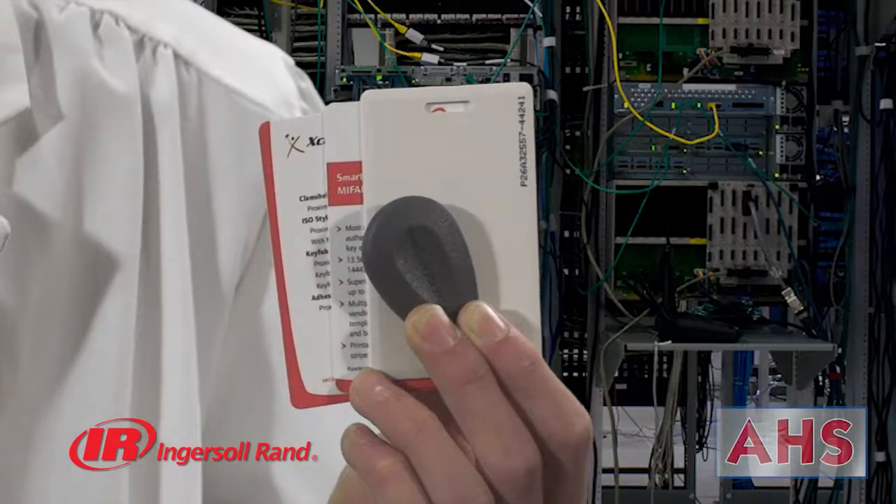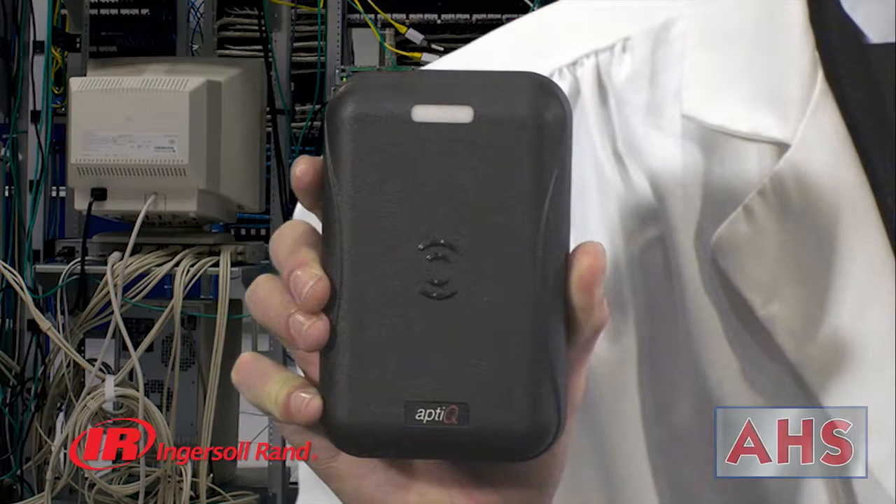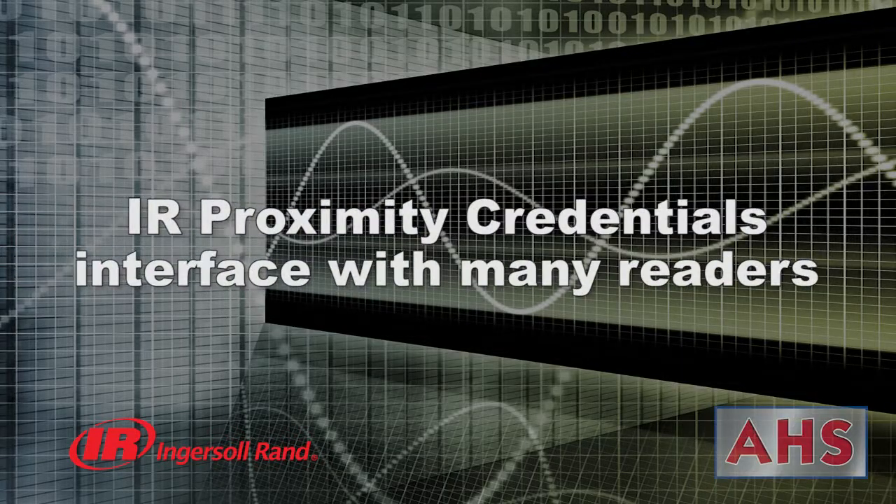Either way, Ingersoll Rand has a credential for nearly any application. And if you are still transitioning to smart technology, MyFair Classic and Proximity Credentials are an ideal choice for a less demanding security installation. Plus, Ingersoll Rand Proximity Credentials are able to interface with many other industry-leading proximity readers.